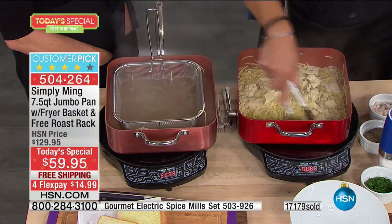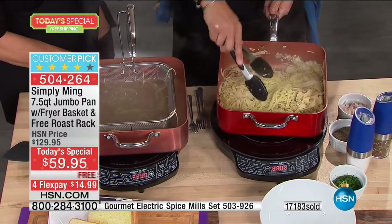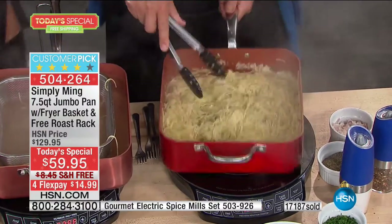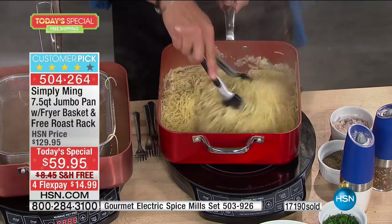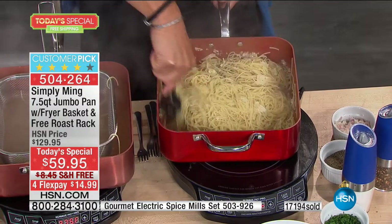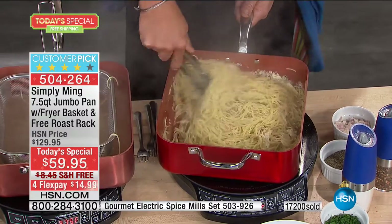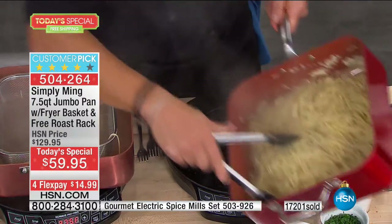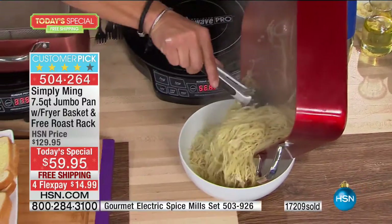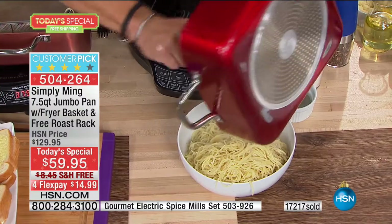One thing about cheese: when it hits heat it starts to melt — one of the stickiest things next to caramel in a normal pan, but not this pan. This will be done in literally 20 seconds. The cheese will melt and flavor this pasta, and nothing's going to stick. That's it — done.